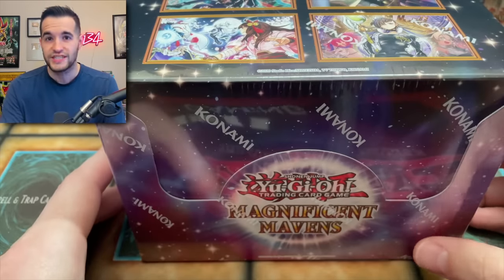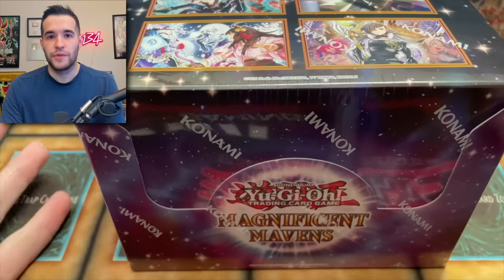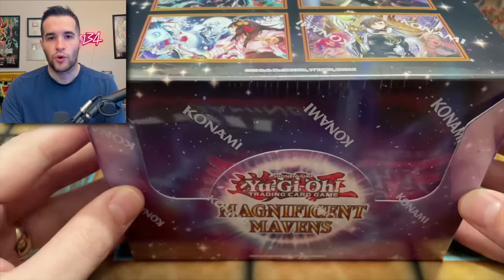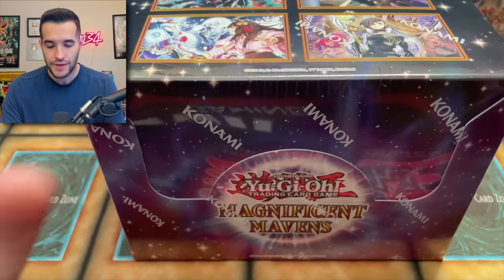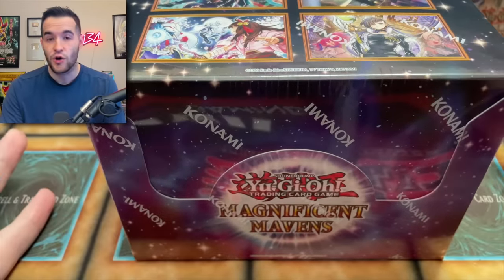I did the intro and called it Majestic Mavens the first time, so don't worry, I got it right this time. This set has been extremely hyped because of the Ashizu support that's going to go with the tier elements deck. It's going to be absolutely insane. There's also a bunch of amazing reprints in here, so I'm pretty excited to open this thing up.